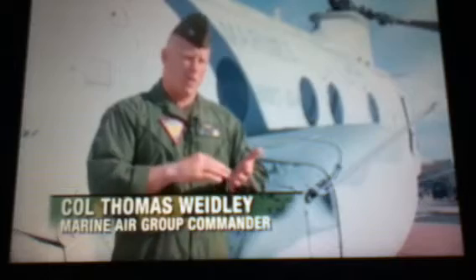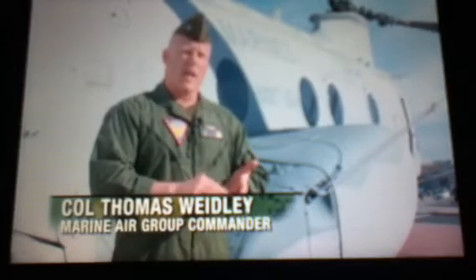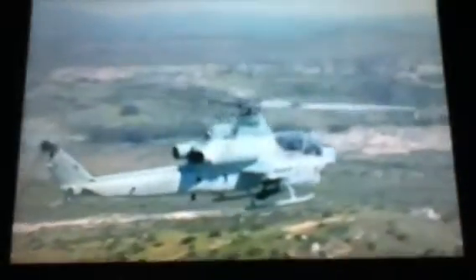The way we fight is a MAGTAF, a Marine Air Ground Task Force. So any time we go to fight, there's a ground combat element, there's an aviation combat element, whether it's contingency operations, whether it's disaster relief, or whether it's fighting full-scale combat operations in Afghanistan. The MAGTAF is really the fundamental of our warfighting ethos as Marines.